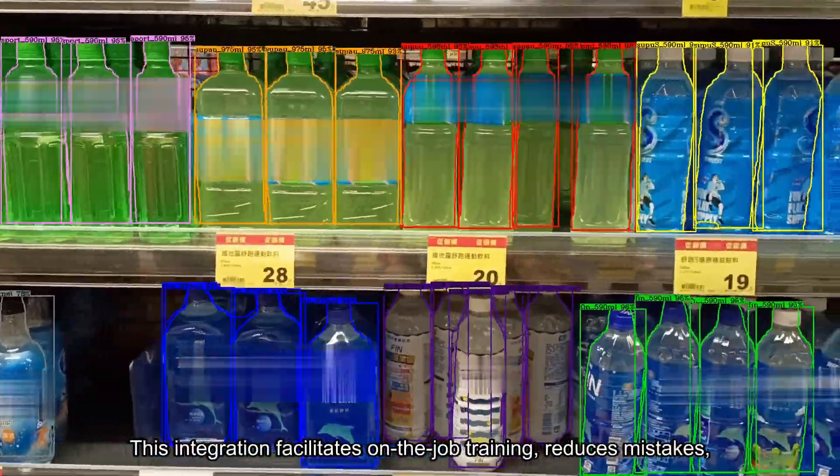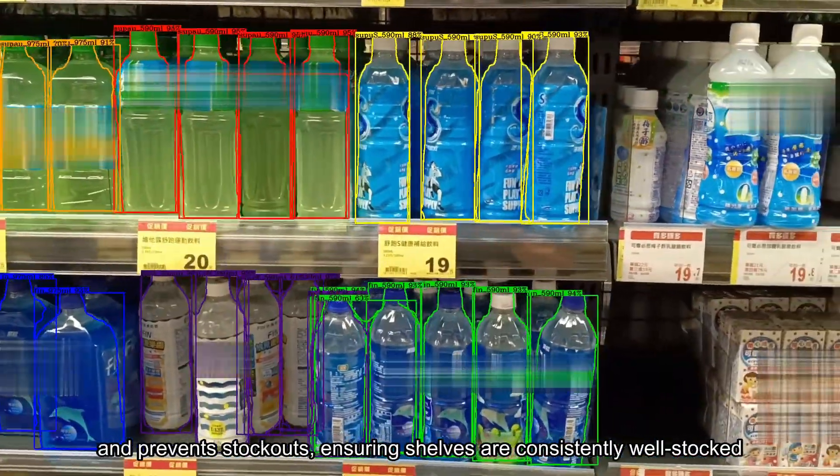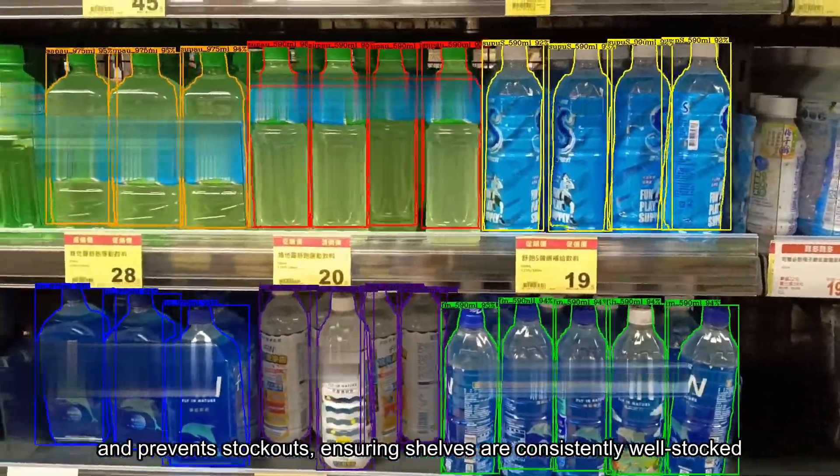This integration facilitates on-the-job training, reduces mistakes, and prevents stockouts, ensuring shelves are consistently well-stocked.